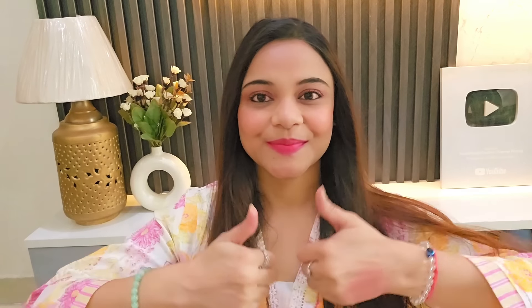Alright guys, this is my finished overall look. Today I have done a simple and natural makeup try out with only 4 makeup products. Hopefully you liked it — if you did, please hit like. If you are new to my channel, please subscribe. I shall meet you in another amazing makeup video. Till then, stay beautiful, stay stylish. Bye bye, see ya!